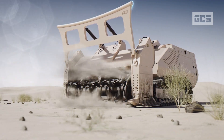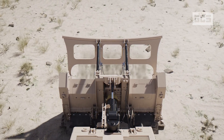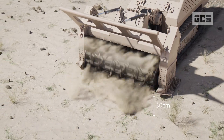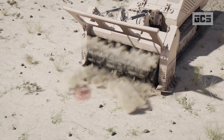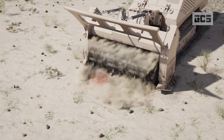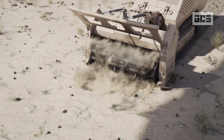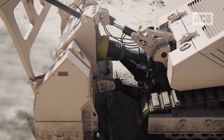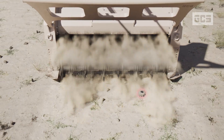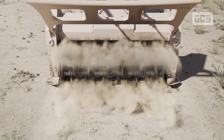The GCS-200, seen here attached with the T-200 tiller, can safely destroy or detonate land mines up to a depth of 30 centimeters. The tiller can withstand detonations of over 10 kilograms of explosives. The detonation of an anti-tank mine causes minimal or zero damage to the attachment. The tiller, driven by PTO shaft, employs a predefined pattern, which ensures even the smallest anti-personnel mines are destroyed.